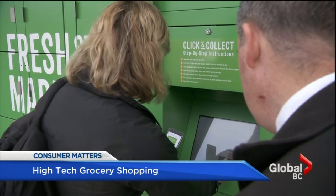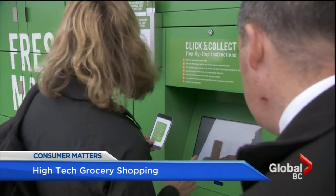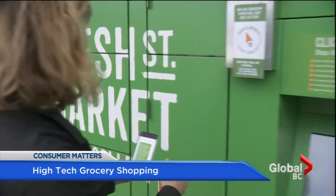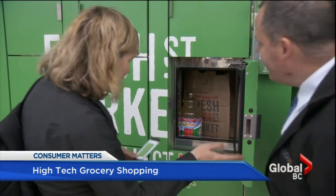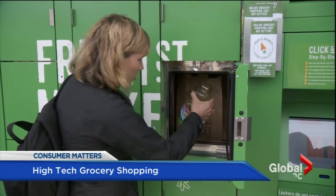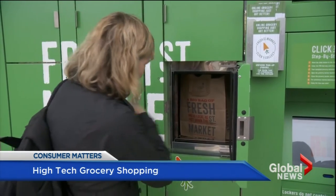Here's how it basically works: customers order their groceries online, a personal shopper completes that order, the food is then placed in a refrigerated locker or freezer, and the customer receives a text with a PIN code to open the locker. The customer can then pick up their purchase day or night at their convenience, 24/7.